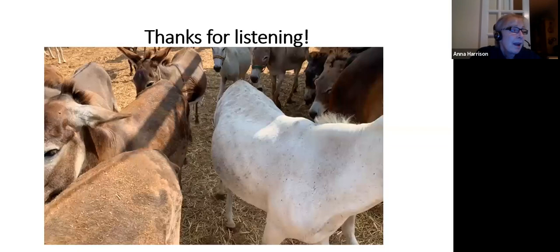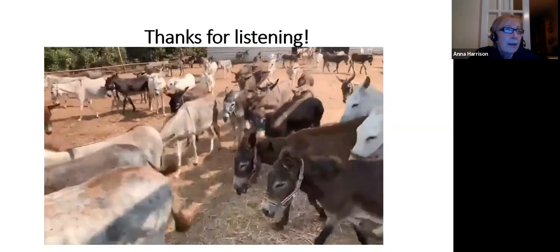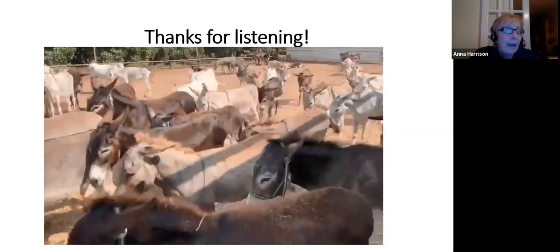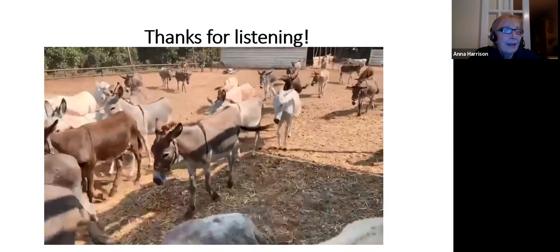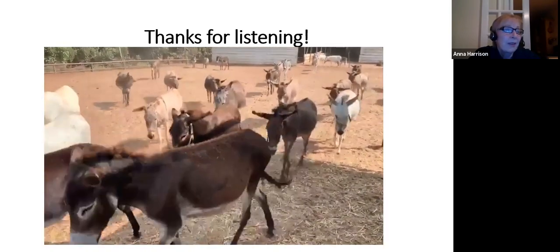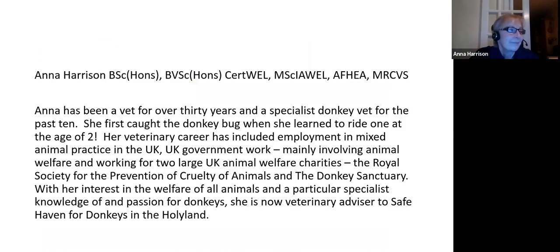That's all for now. Do ask some questions, and certainly come back next time for more about worms, wormers, and worming. In the meantime, enjoy your donkeys - and if you don't have donkeys of your own, enjoy this gorgeous bunch at the Safe Haven Sanctuary in Israel. Hope to see you soon, and thank you so much for listening.